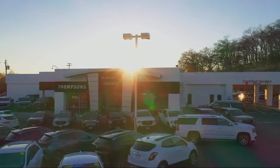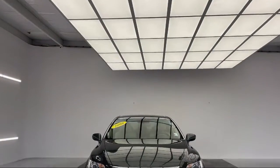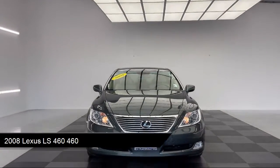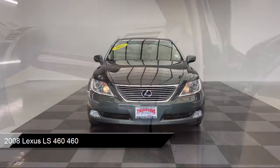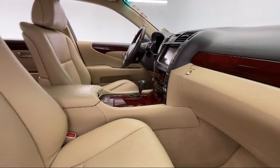Welcome to Thomson's Buick GMC. Here's a look at another one of our great vehicles for sale. It comes equipped with a CD changer, heated front seats, auxiliary audio input, leather steering wheel with auto tilt-away, and leather seating.